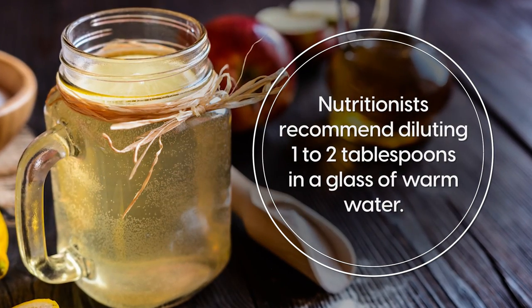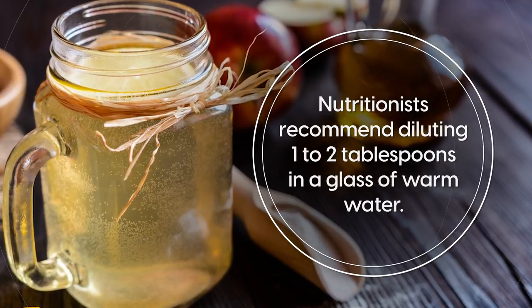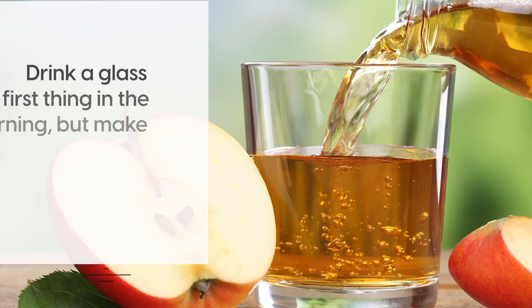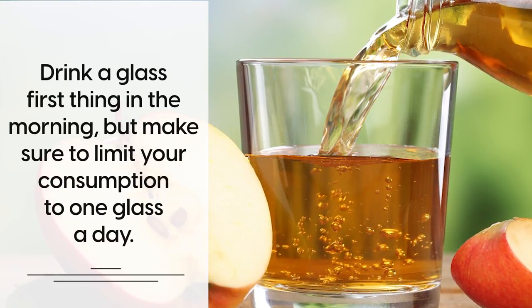Nutritionists recommend diluting 1–2 tablespoons in a glass of warm water. You can mix in a teaspoon of lemon juice, honey or even cinnamon to soothe the taste. Drink a glass first thing in the morning, but make sure to limit your consumption to one glass a day.